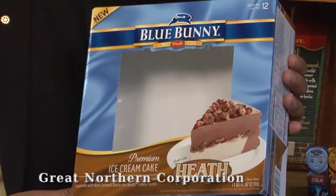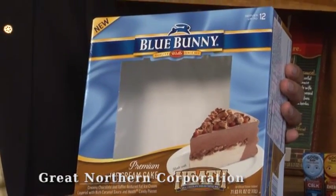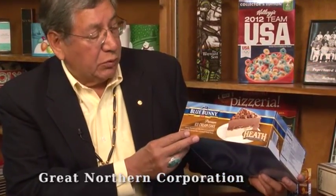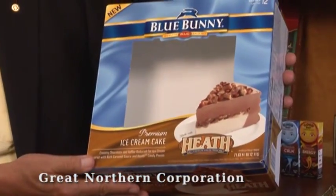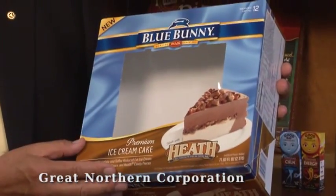This Blue Bunny package has been done exceptionally well. Packaging in most stores you'll see just the end package, and this is again very well done by Blue Bunny. When a consumer sees it, they can look in and see the package interior. The printing job is outstanding, and the way that it's been die cut and the design is very well done.